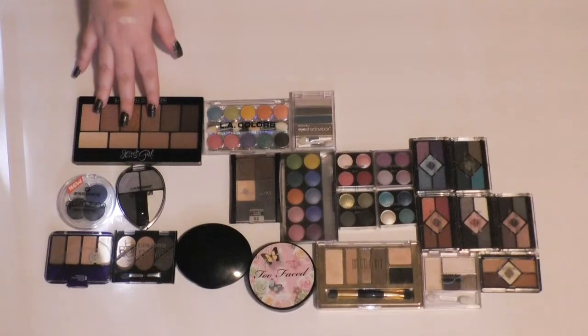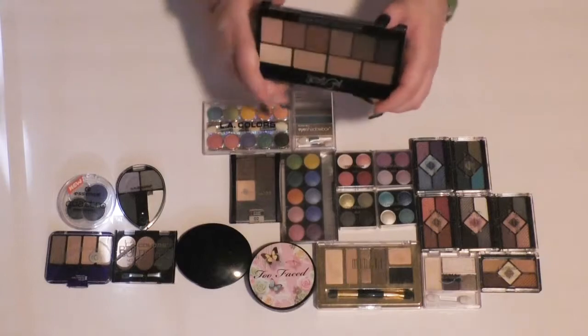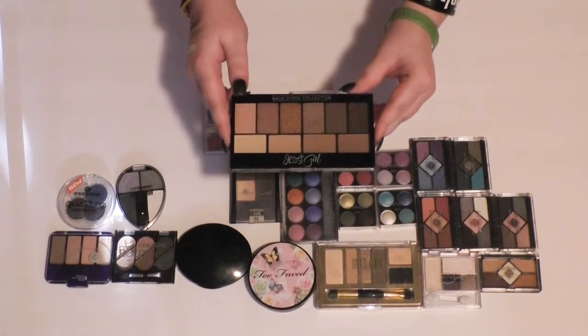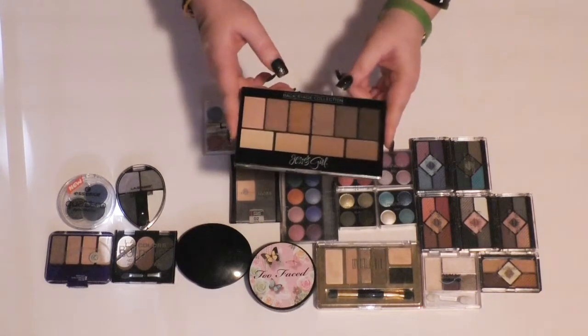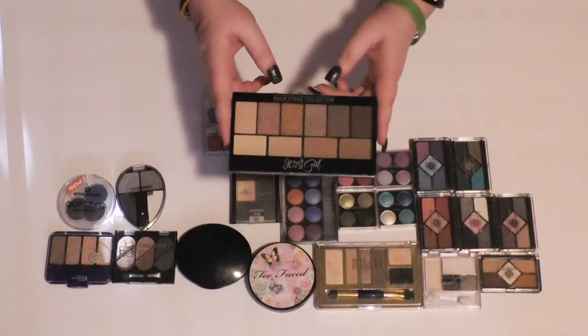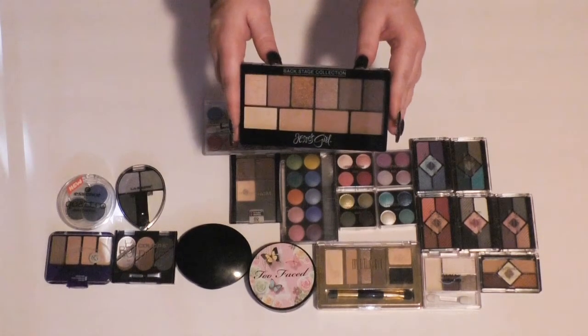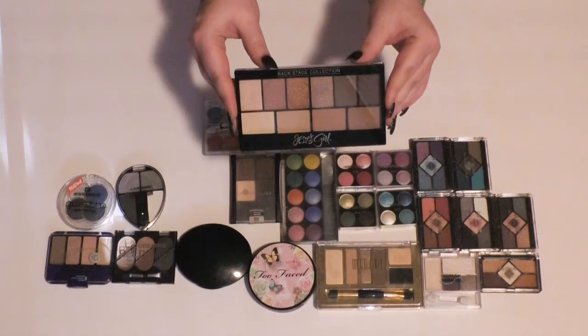I got this Jessie's Girl palette somewhat recently. It's from the Backstage collection, called Natural Nudes. It's got five mattes and five shimmers, and I think I'm going to hang onto this. I've only used it a couple times, but from what I remember I liked it. These aren't the best quality eyeshadows at the drugstore — they're kind of like around Hard Candy — but it's still nice.